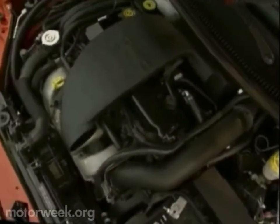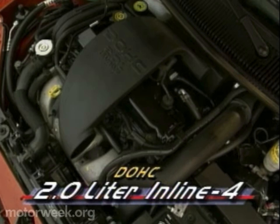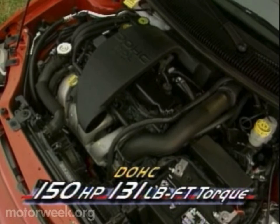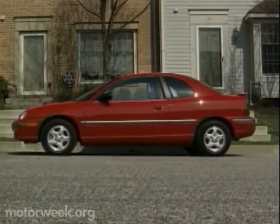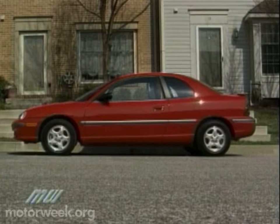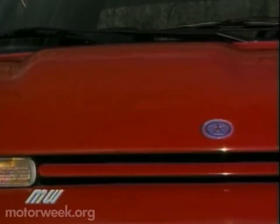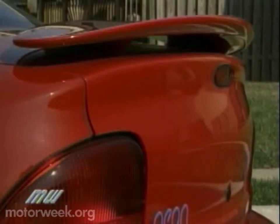Power is also upgraded with this dual overhead cam version of the Neon's standard 2-liter 4-cylinder, pumping out 150 horsepower and 131 pound-feet of torque. And to make sure you know that this is the sporty Neon, the Sport Coupe wears not only its slick wheels, but also a prominent power bulge in the hood and large spoiler on the rear deck lid.